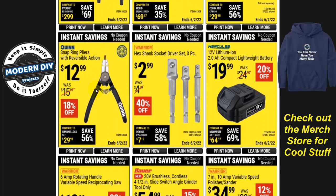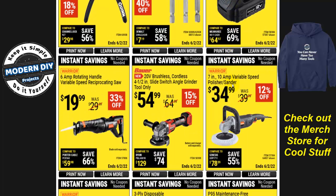The Quinn snap ring pliers with reversible action are $13. There's a hex shank socket driver set — three pieces for $2.99. These are really good; I've had them for several years and they have never twisted, broken, or given me any trouble — I always recommend them. The Hercules 12-volt lithium-ion 2 amp-hour compact battery is $19.99, 20% off. But note: this is the 12-volt system, not the 20-volt, so it won't work with 20-volt Hercules tools.